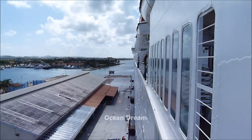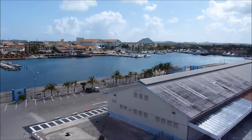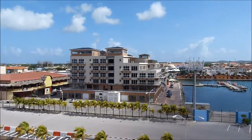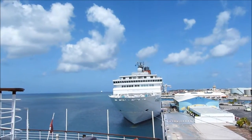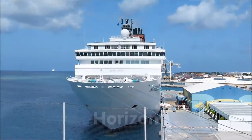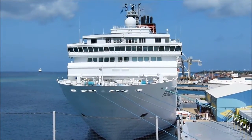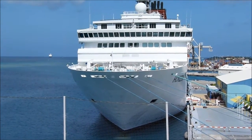Today here in Aruba we are doing a mega operation of transferring all the passengers from the Ocean Dream to the Horizon. We have the Horizon here today in Aruba, and the Horizon will continue this route in the Caribbean with embarkations in Aruba, while we go to Recife to start the Brazilian season.